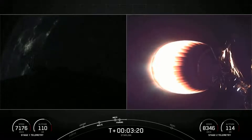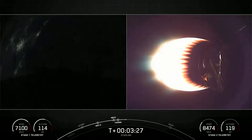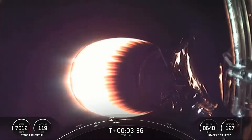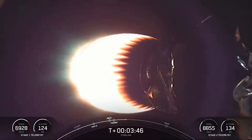Now, this mission marks not only the third flight for the first stage booster, but also the third flight for each of the fairing halves that you saw separate from the second stage. Both stages are on nominal trajectories.